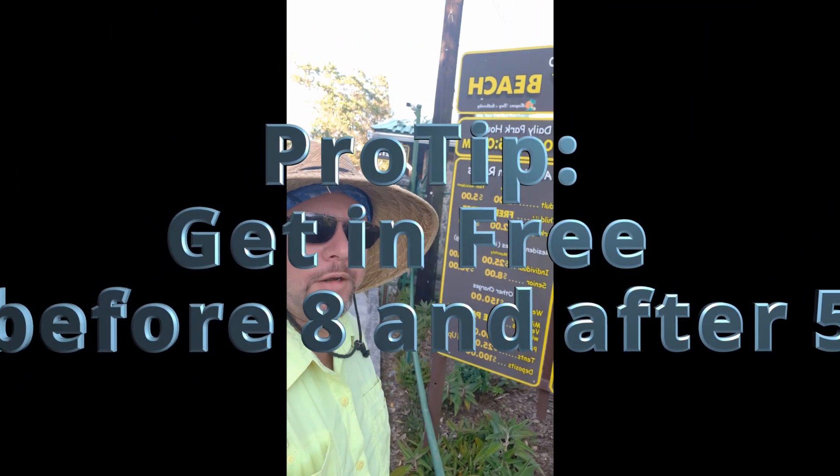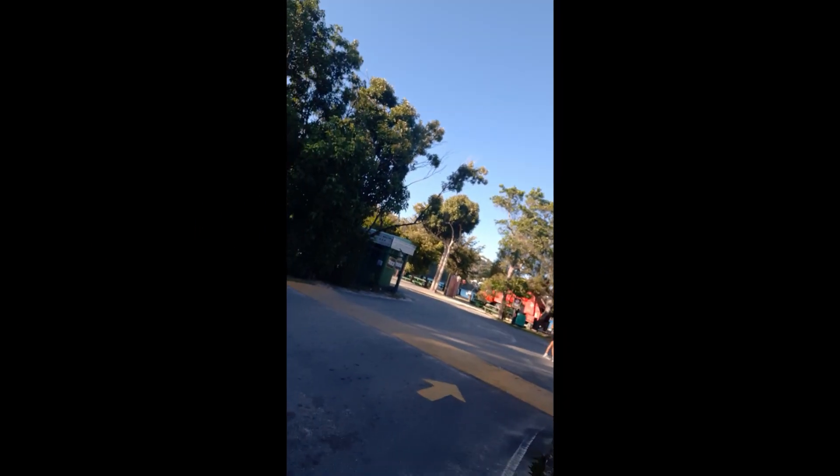Here's a pro tip: if you get here before 8am, you don't have to pay to get in. And there are quite a few people — we were surprised how many cars there were of people that didn't pay to get in.